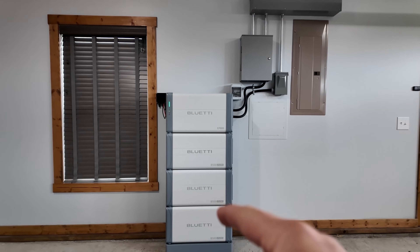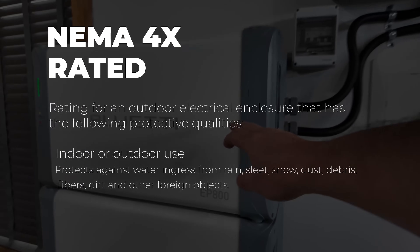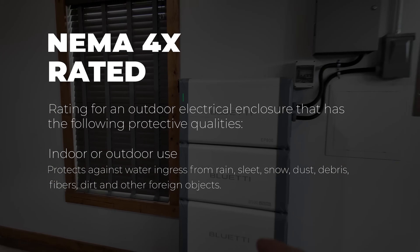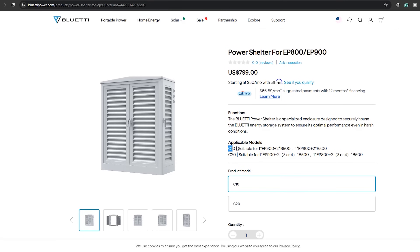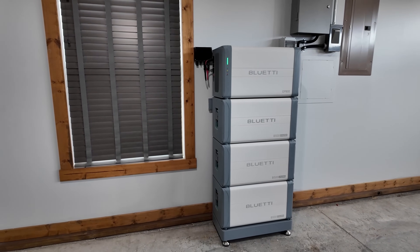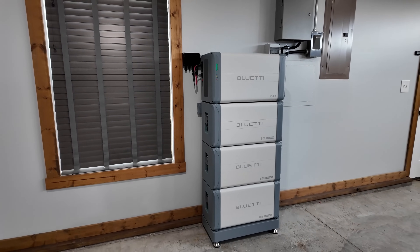I've installed this inside my garage, but the EP800 inverter and B500 batteries are both NEMA 4X rated, so this can be installed indoors or outdoors. If you're going to install it outdoors, it is recommended you buy the Blue Eddy shed designed for this unit to protect it from UV rays and other elements. NEMA 4X basically means it's protected from water and the different elements it'll encounter outside.